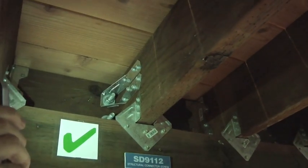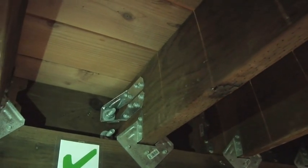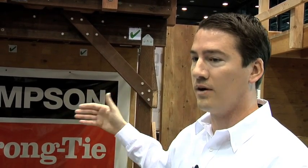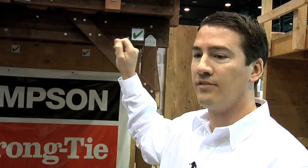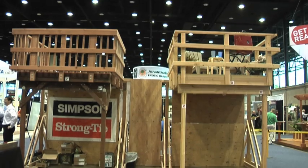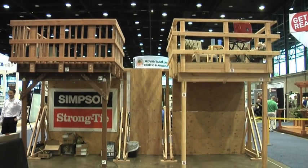Other things to look for are your ledger connection — that's a main connection, the main board that attaches the deck to your house. So if it's not freestanding, if you don't have four posts or more, you probably have a ledger. And if that's nailed, that's really bad. Those nails can pull out, they can corrode, there's lots of things that could go wrong. So you want bolts or screws — a stronger connection that'll hold it in place.